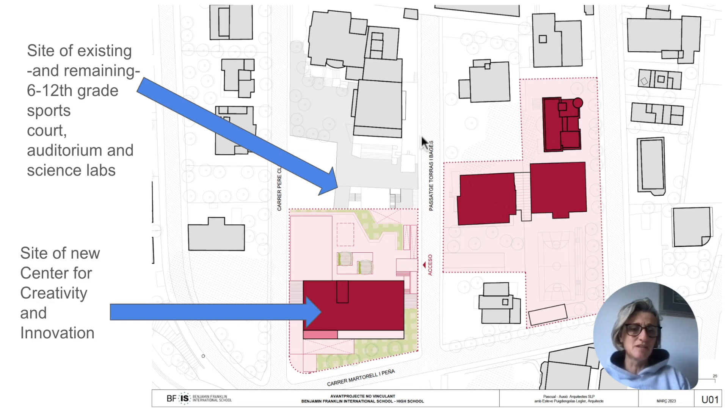And here, of course, is our pedestrianised street. To see the interim campus configuration and the modifications that we've made for learning and play, you can watch our interim campus configuration video.